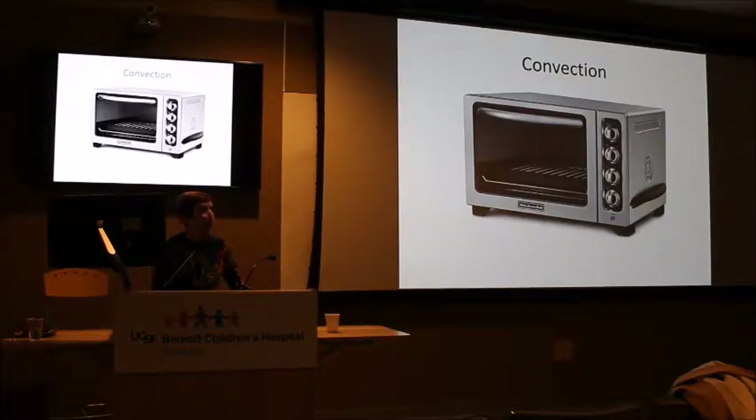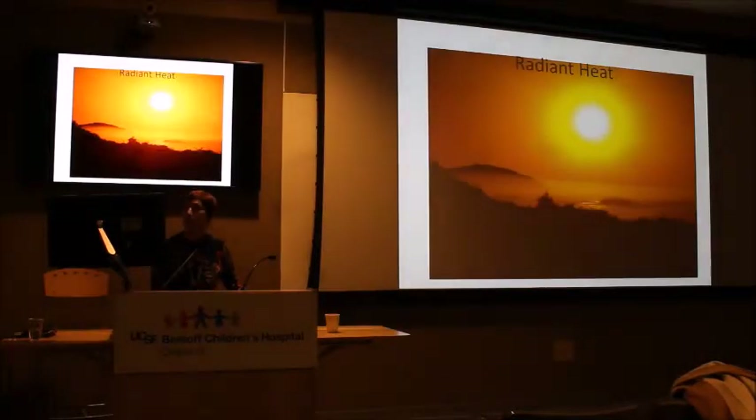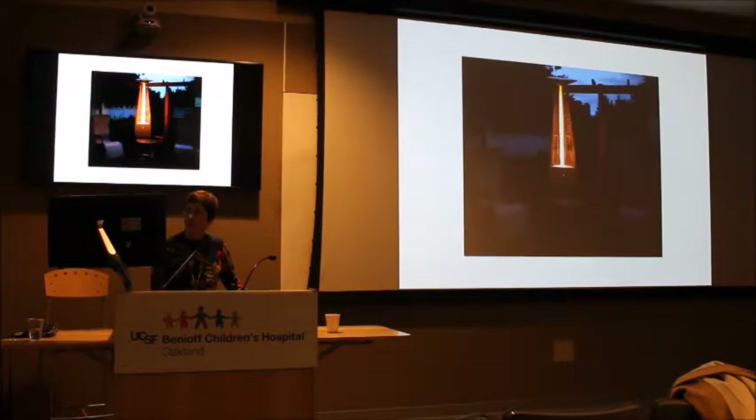Insulation techniques include swaddling, clothing, hats, and incubator covers. I use a convection oven as an example — it's just warm air being blown around, similar to the warm air blown inside an incubator. A lot of people used to call these isolettes, but that's a brand name; the correct term is incubator. These are the two models we have here at Children's.